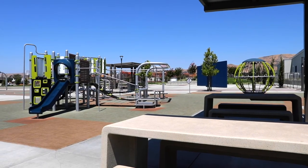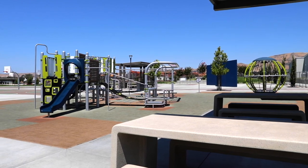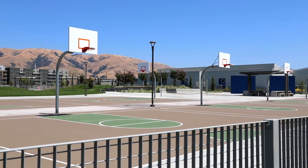Across from this community, they will be creating a new public park and a new elementary school. This is the first new elementary school built in Fremont in the last 27 years.